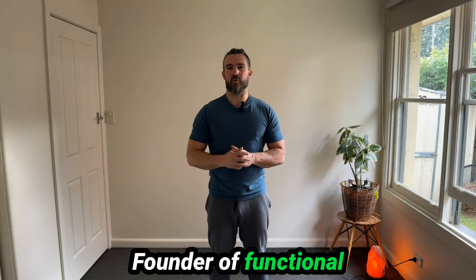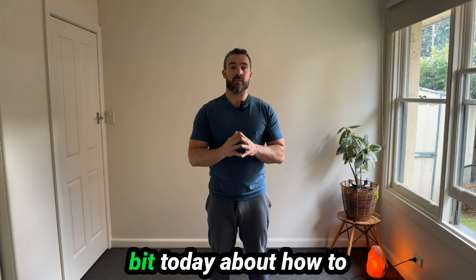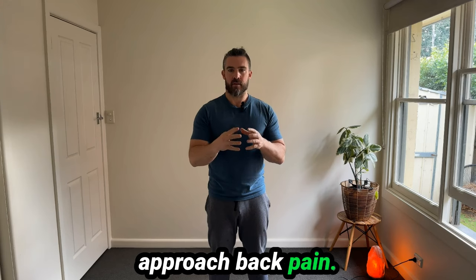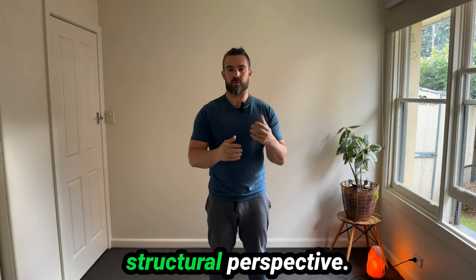Hey, Nick here, founder of Functional NeuroHealth. I'm going to talk a little bit today about how to approach back pain from a neurostructural perspective.